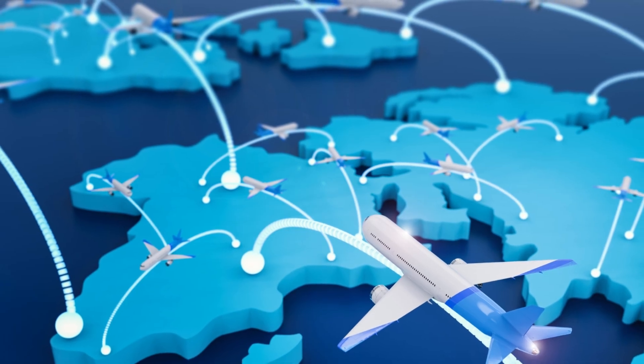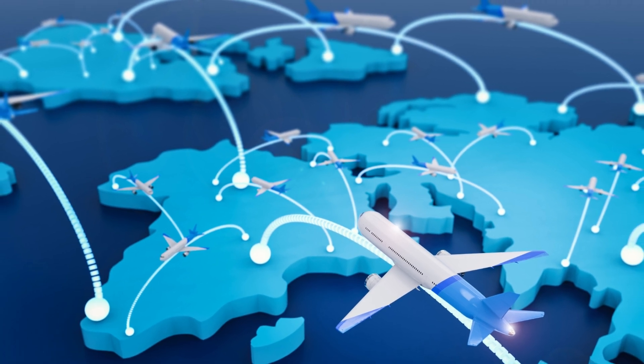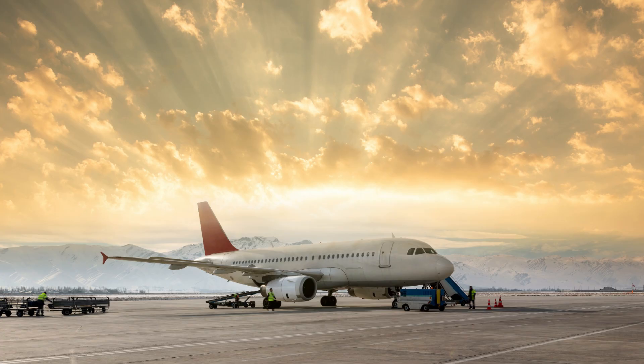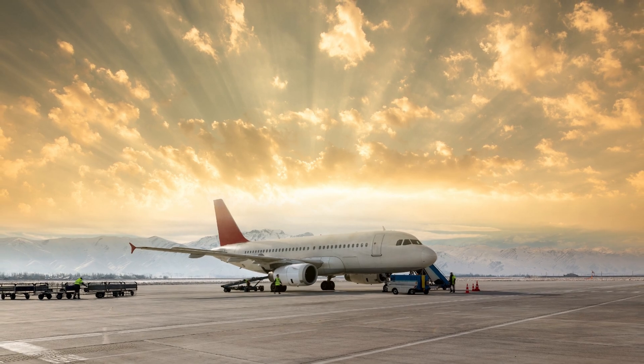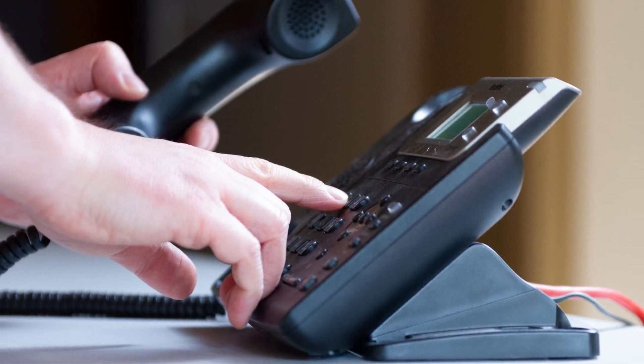Remember, ADC is valid for the entire route irrespective of intermediate halts. Air Defense Clearance is valid for 3 hours for non-scheduled flights and 1 hour for scheduled flights. In case the flight is delayed by more than 1 hour, a fresh or revised ADC number will be allotted.